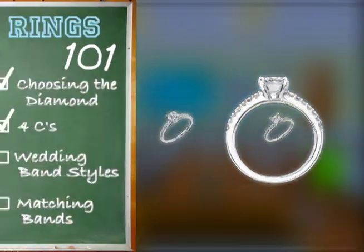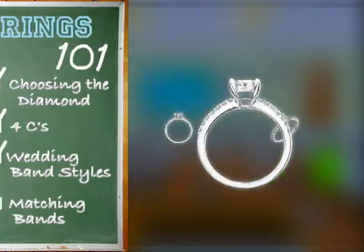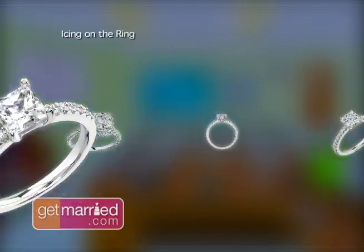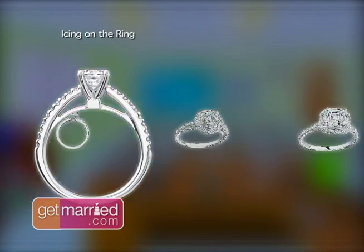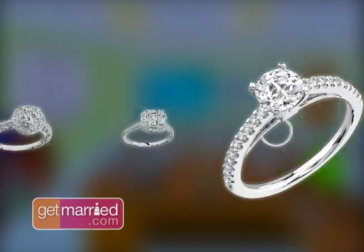When shopping for an engagement ring, you definitely should consider the wedding band that goes with it. You'd be very surprised that a lot of engagement ring designs out there do not have matching wedding bands available. So make sure you ask the jeweler whether or not there is a matching wedding band, because that's going to determine your decision on whether to buy that ring.